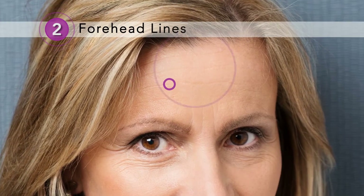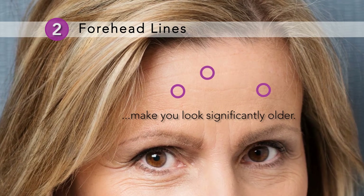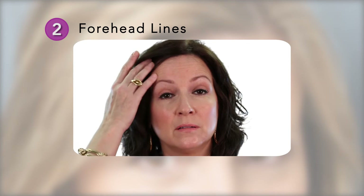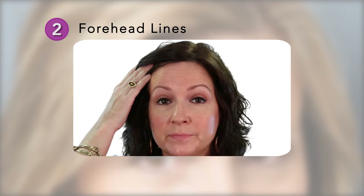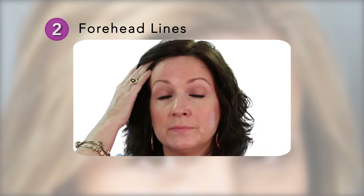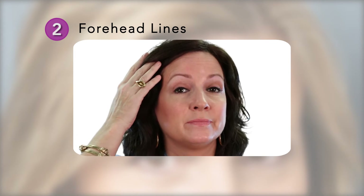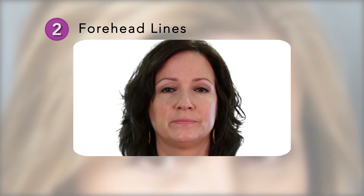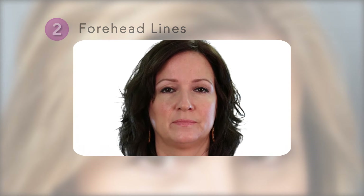Point two. Next are the forehead lines, which are wrinkles that make you look significantly older. Make a surprise look and raise your eyebrows as high as possible. Do you see horizontal lines across your forehead? This area can be treated to give you both a smooth forehead, a beautiful lift to your eyebrows, and a more youthful face.